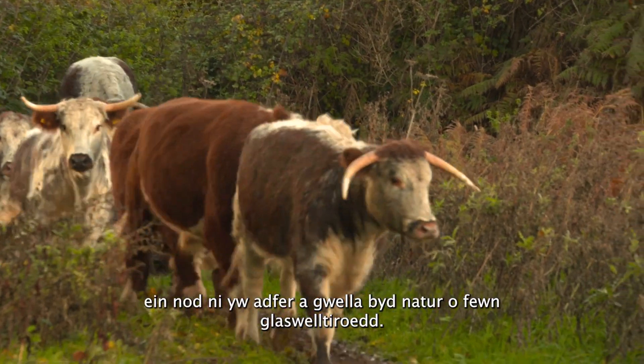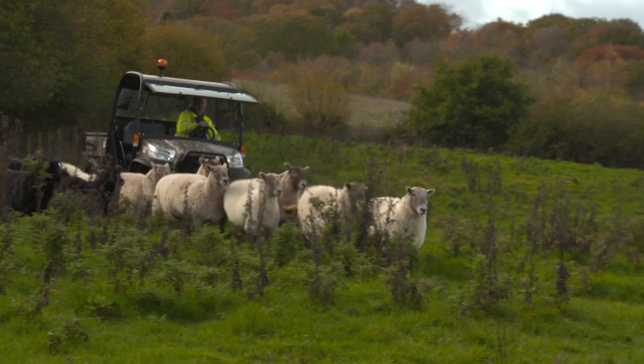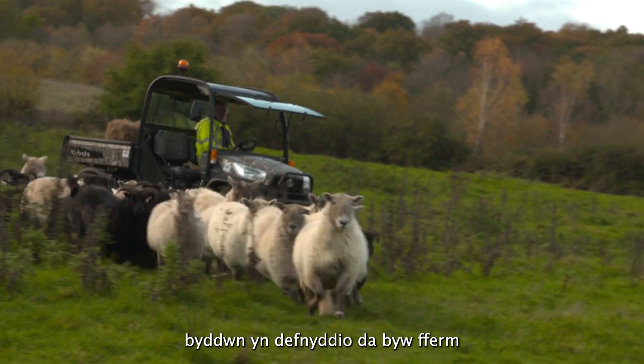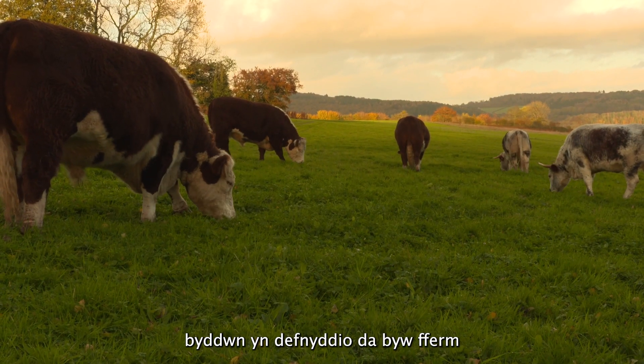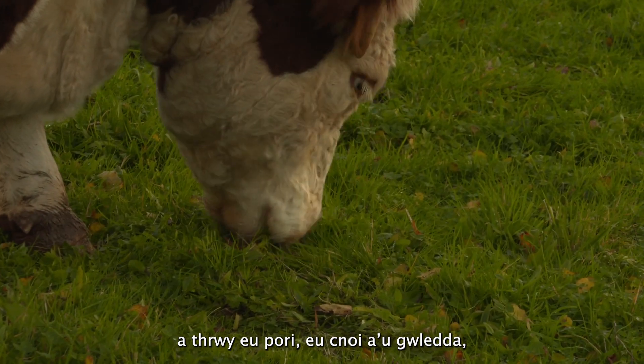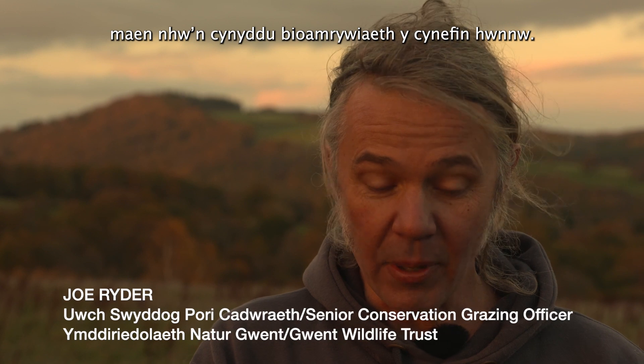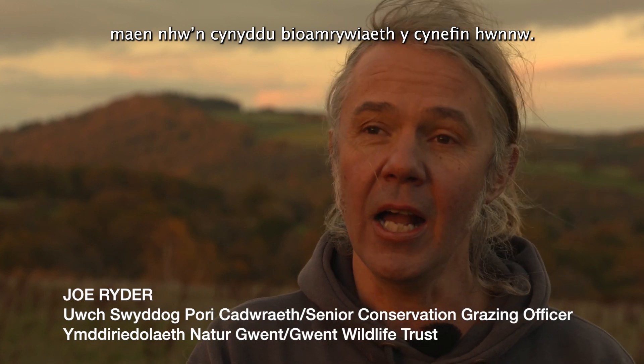Conservation grazing — we're aiming to restore and recover nature within grasslands. For conservation grazing, we'll use farm livestock, and through their grazing, their munching, their nibbling, they are increasing the biodiversity of that habitat.